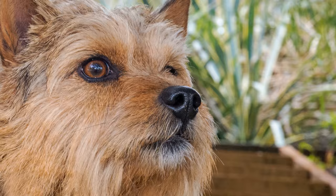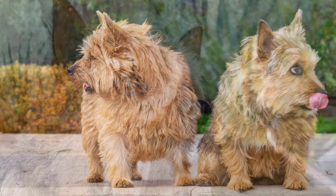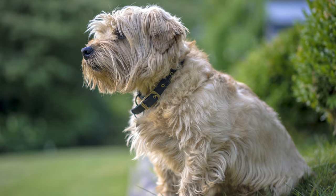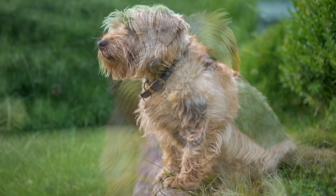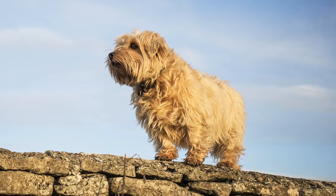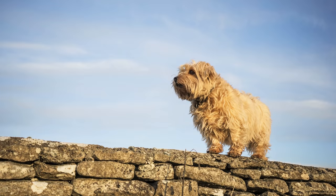Die kleinen Terrier bringen nur wenige Welpen pro Wurf zur Welt – das ist mit ein Grund, warum diese Rasse nicht sehr verbreitet ist. Bei manchen Hunden kann Epilepsie auftreten. Auch das obere Luftweg-Syndrom, das sich in Atemnot, pfeifenden Atemgeräuschen und verminderter Leistungs- und Stresstoleranz äußert, ist leider ein bekanntes Krankheitsbild bei dieser Rasse. Die Fellpflege ist unkompliziert: Regelmäßiges Bürsten ist ausreichend, und zwei- bis viermal im Jahr sollte der Hund getrimmt werden.